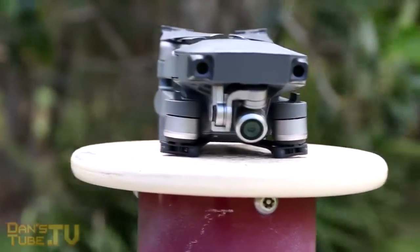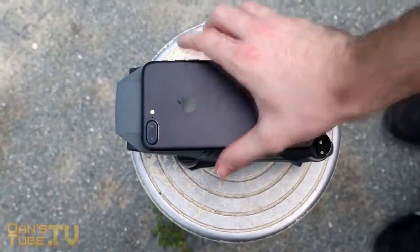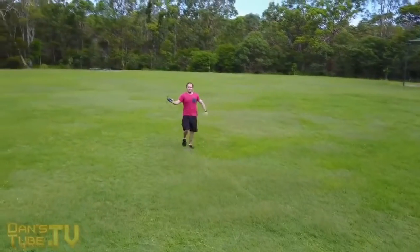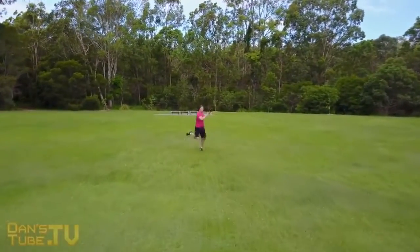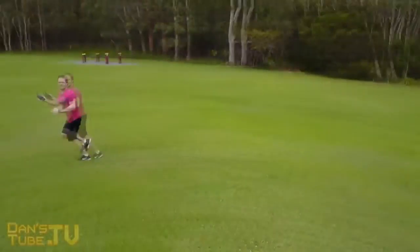The Mavic is also an extremely zippy little drone, hitting up to 65km/h speeds. Personally I've hit about 66km/h and that was against the wind, which was extremely impressive. This thing just glides through the air — it's super aerodynamic and the fact that it's tiny means it can just push through the wind. It's amazing.